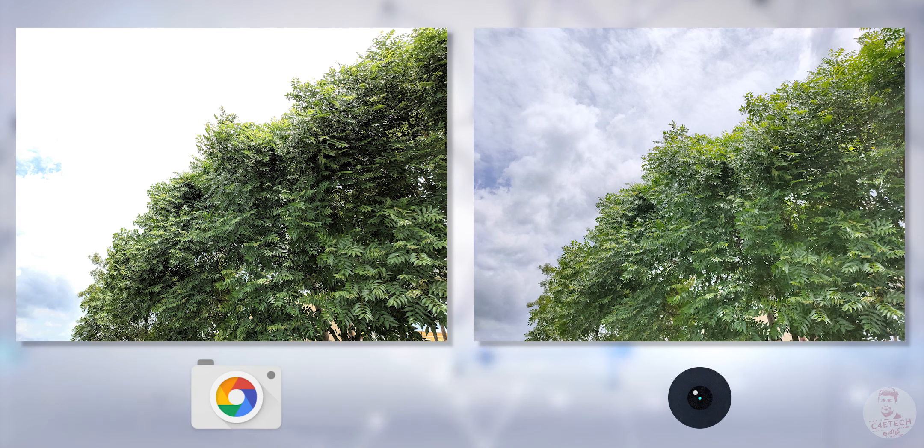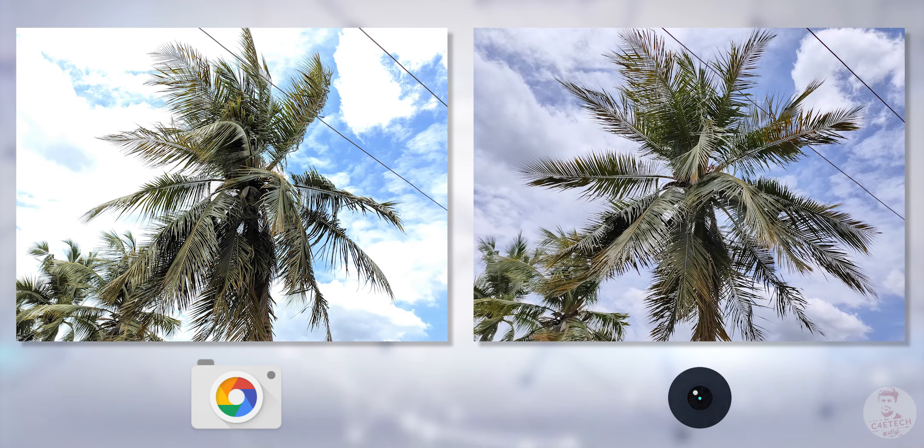Looking at saturation and dynamic range — for example with leaves — in the default camera app, we can see detailed shadows. But in this case, Gcam is a work in progress. In the future, we can improve it, and we can say it is very promising.